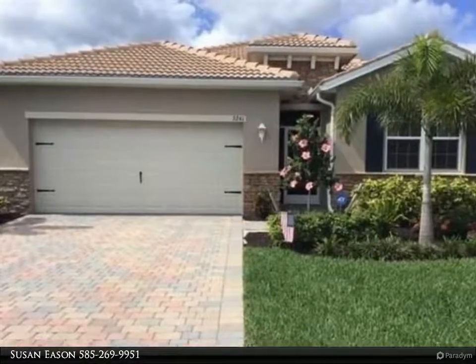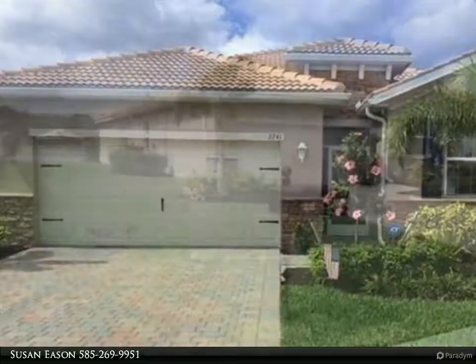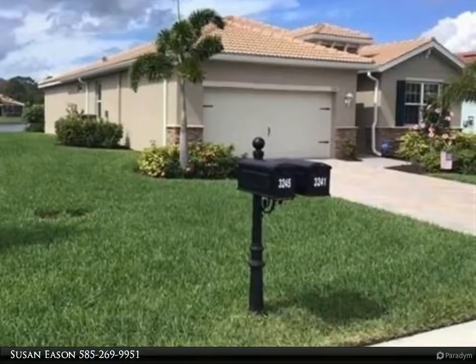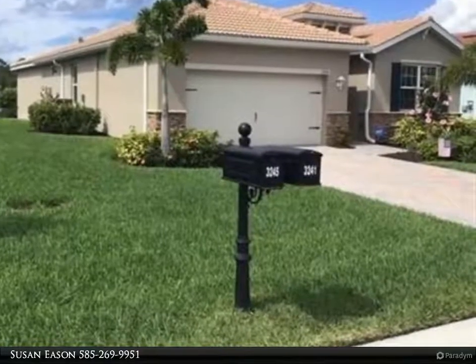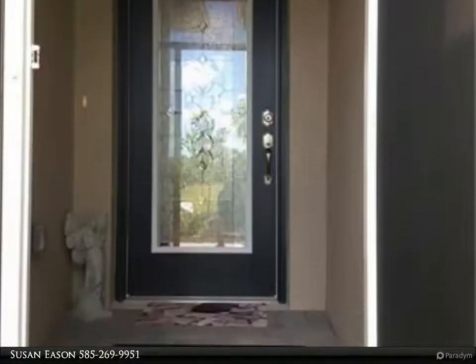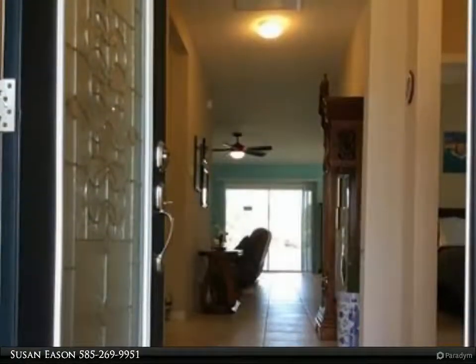Beautiful almost new home on the largest 65-foot lot with water views. This Delray floor plan boasts an open living and dining area perfect for entertaining, leading out to the oversized screened-in lanai overlooking gorgeous water views. Imagine having a cocktail or dinner while watching the sunset glisten on the water. Why build new when everything is done for you?